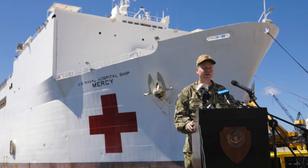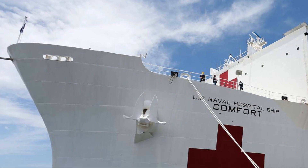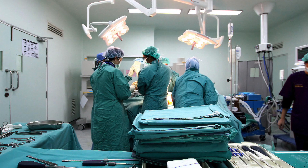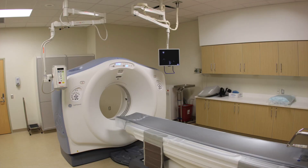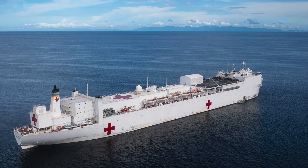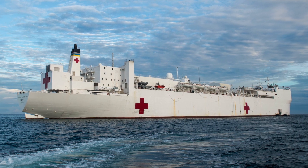Similarly, in America, a naval hospital ship has been mobilized to head to New York. The USNS Comfort is a 1,000-bed hospital ship. It has 12 operating rooms as well as radiology suites and a CT scanner. It was originally designed to take care of service members who have been in combat, but on this mission it will serve as a community hospital.